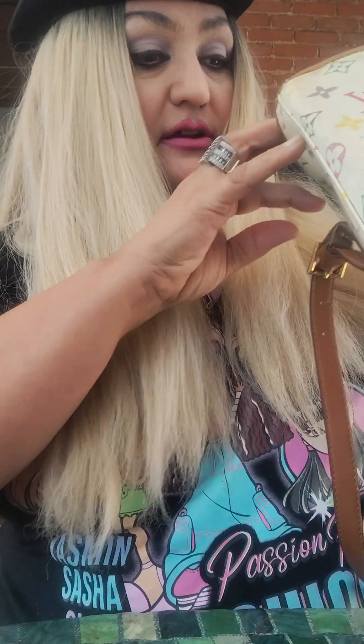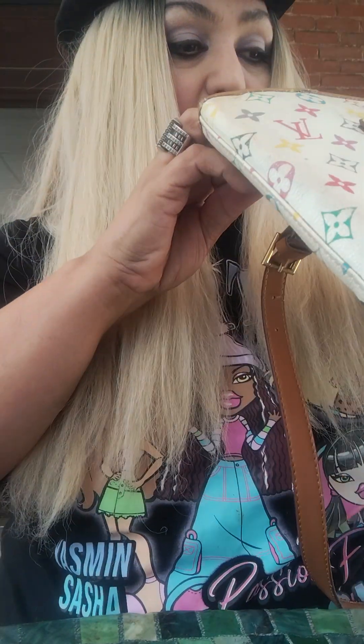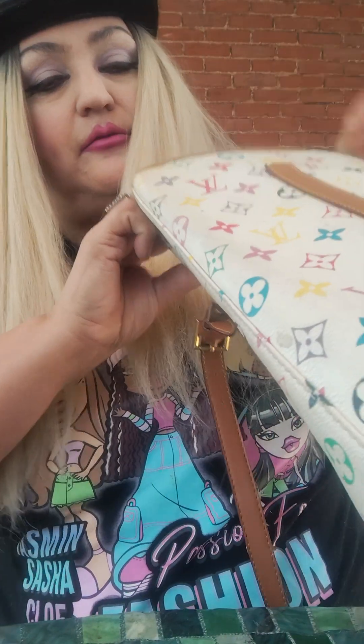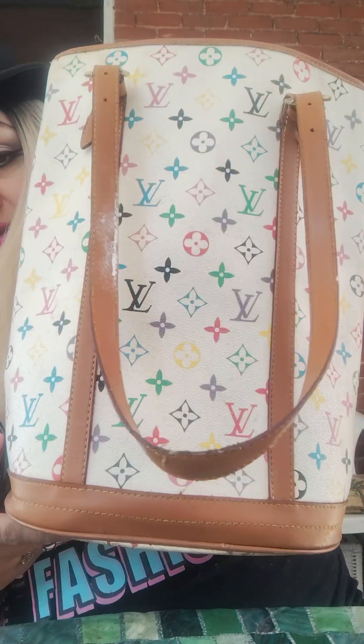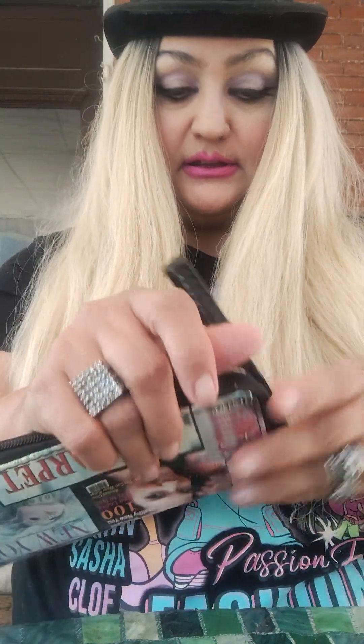I usually carry two wallets, because one is usually for my checking. Let me dig it out — this is a pretty good-sized purse. And by the way, on this purse, I have to get my strap replaced. That's why I don't use it that often. I have to get a leather strap sewn on in the back because it cracked, so I flipped it off. But I love this bag — I've got to get it repaired.